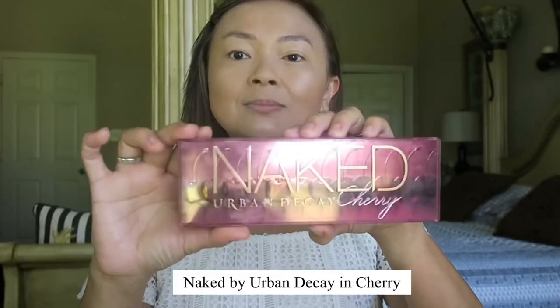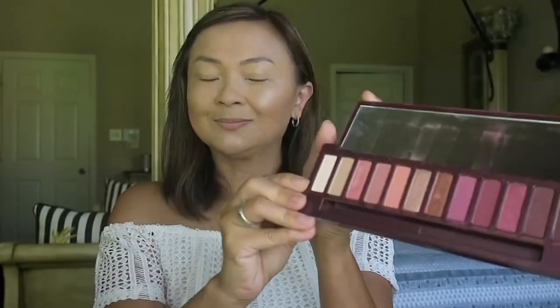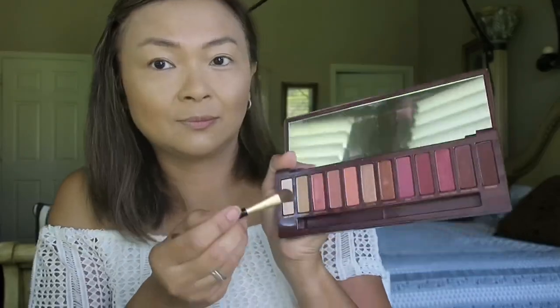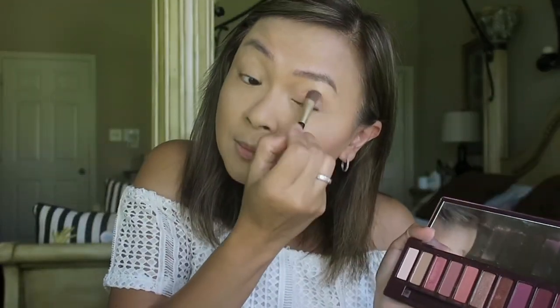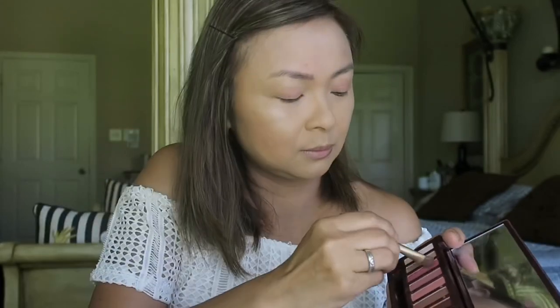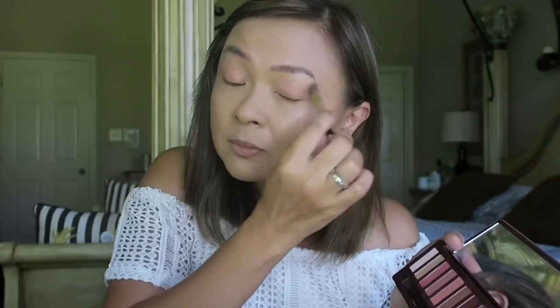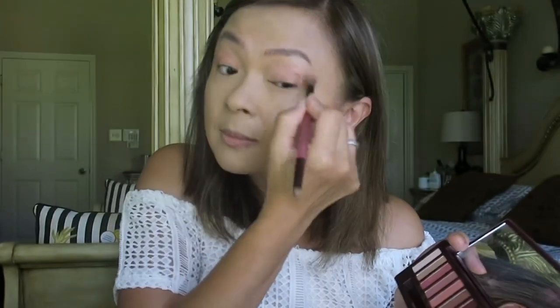Now it's time to apply some eyeshadow. I'm going to be using the Naked palette by Urban Decay and Cherry, and I'll use the shade Bang Bang. I just made sure to evenly apply the product on my eyelids — since I don't have a big eyelid crease, I really have to play around a little bit with my eyeshadow.